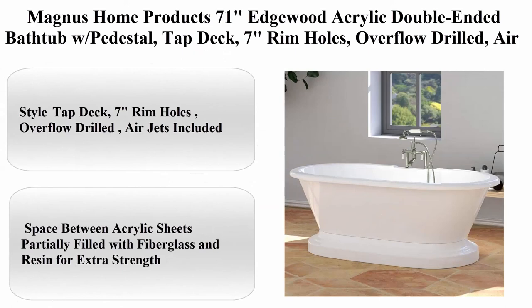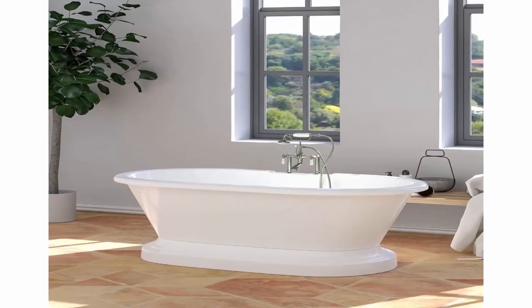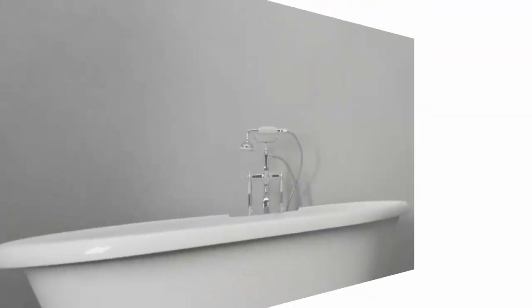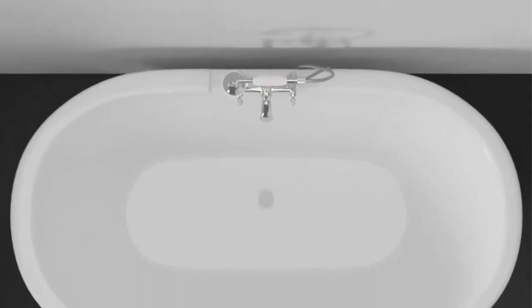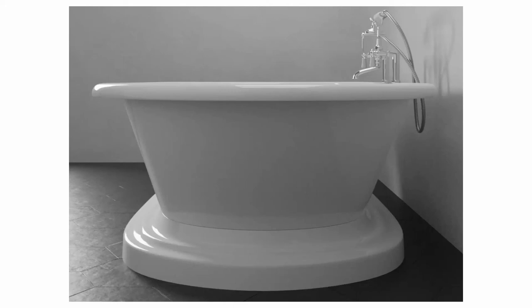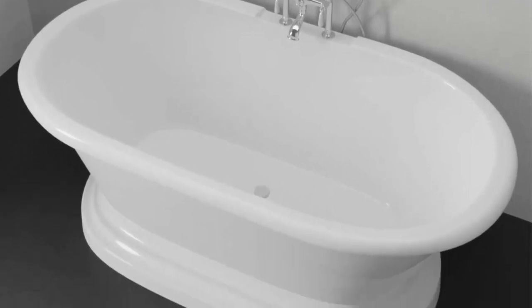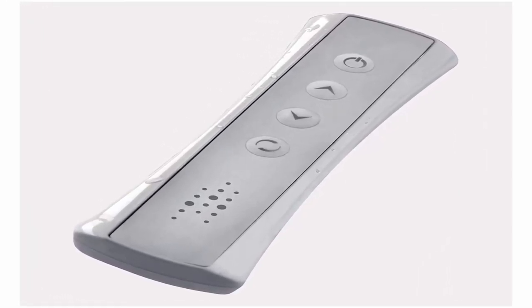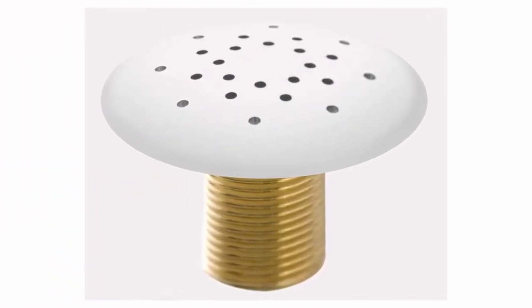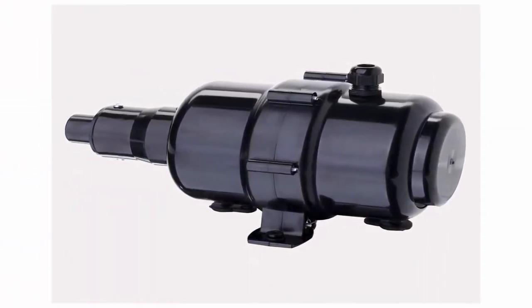Number 1: Magnus Home Products 71-inch Edgewood Acrylic Double Ended Bathtub with Pedestal, Tap Deck, 7-inch rim holes, overflow drilled, air jets included, 151 pounds. Brand: Magnus Home Products. Style: tap deck. Item weight: 151 pounds. Capacity: 70 gallons. Dimensions: 72-3/4 inches L x 37 inches W x 25 inches H. Constructed of two acrylic sheets, with the space between partially filled with fiberglass and resin for extra strength. 70-gallon capacity.